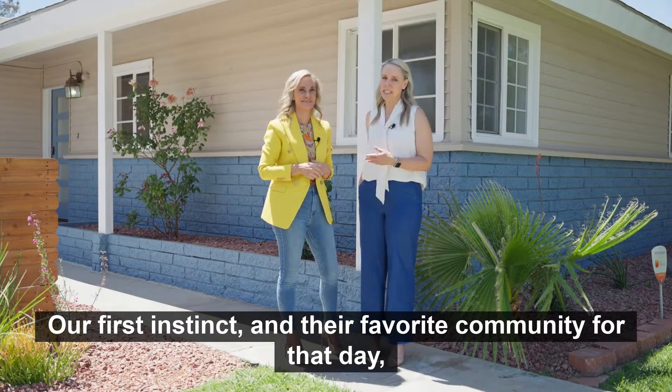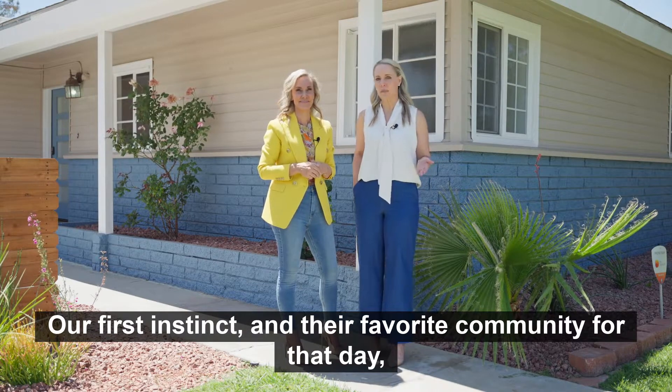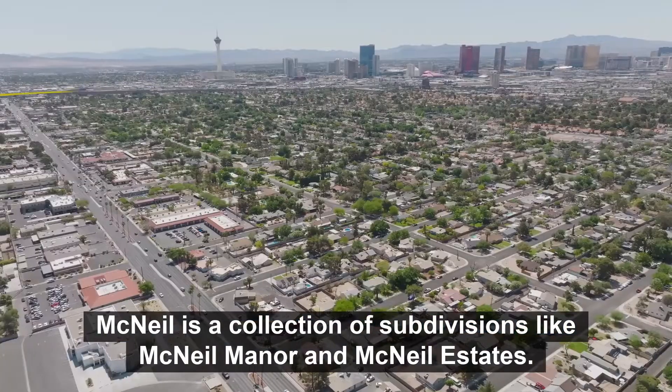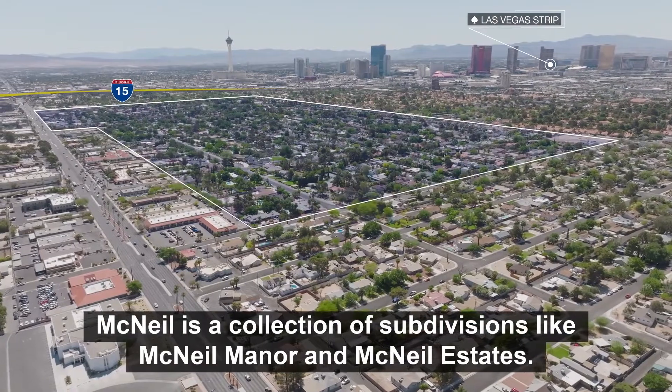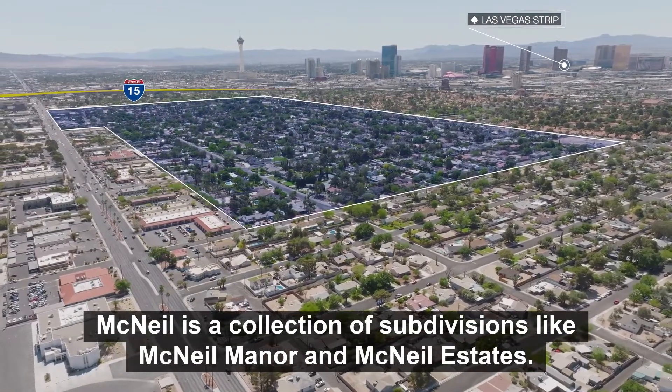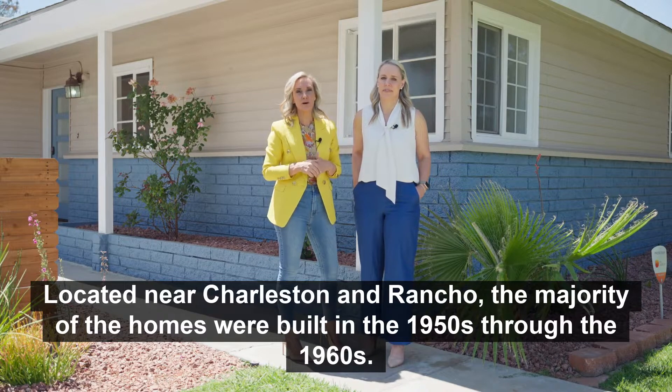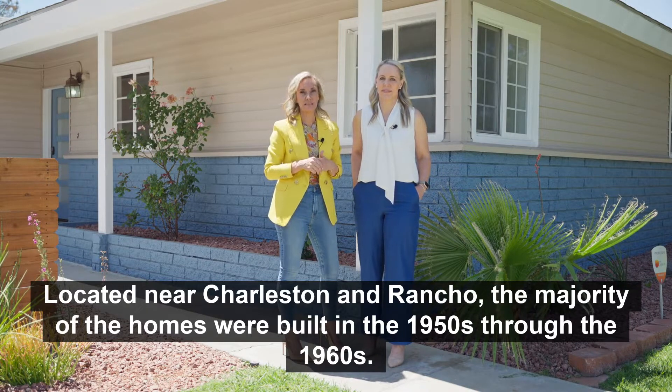Our first instinct and their favorite community for that day is this hidden gem neighborhood, McNeil. McNeil is a collection of subdivisions like McNeil Manor and McNeil Estates, located near Charleston and Rancho. The majority of the homes were built in the 1950s through the 1960s.